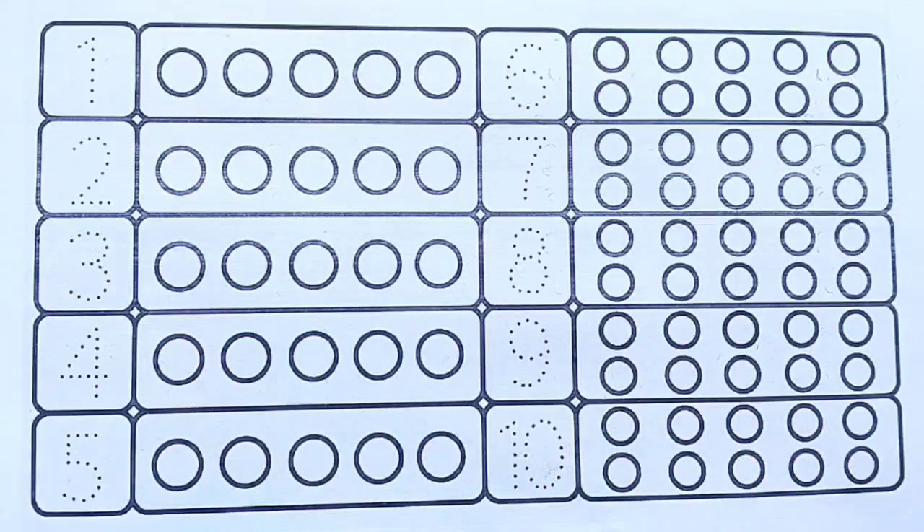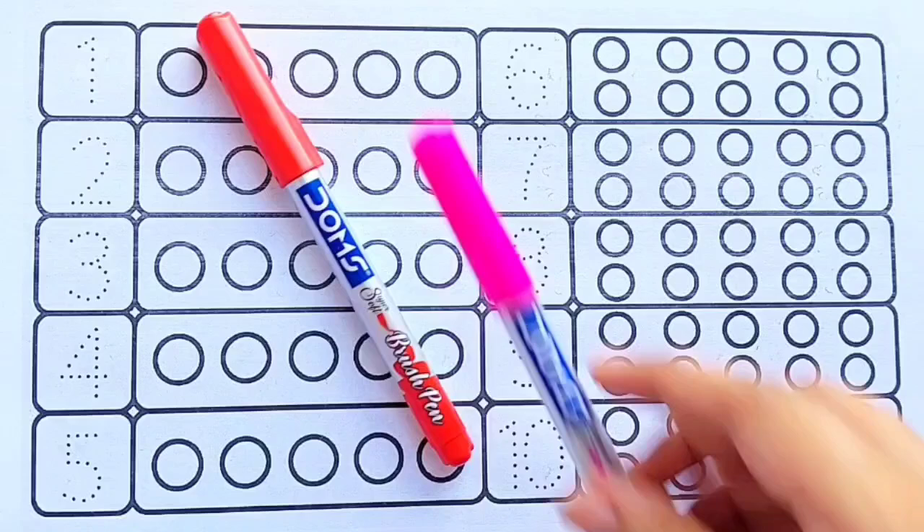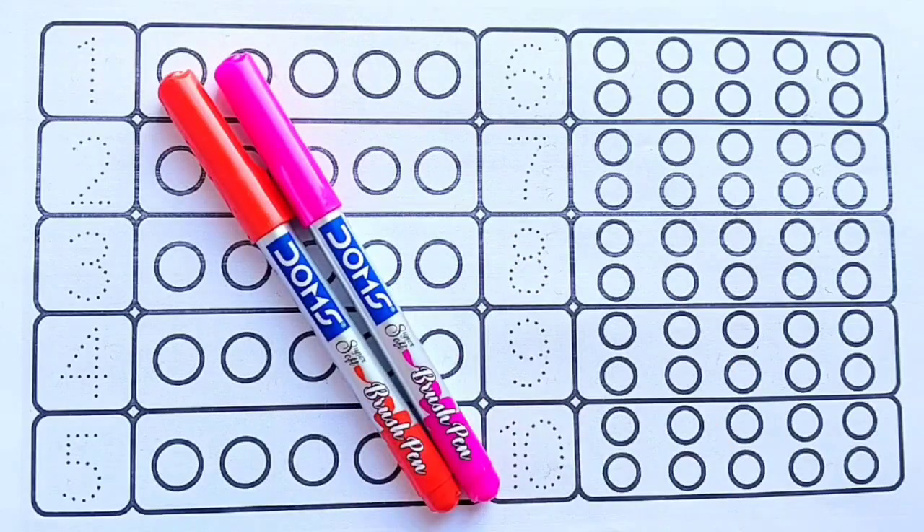Hello kids! Let's learn numbers 1 to 10 and color names: red color, pink color.